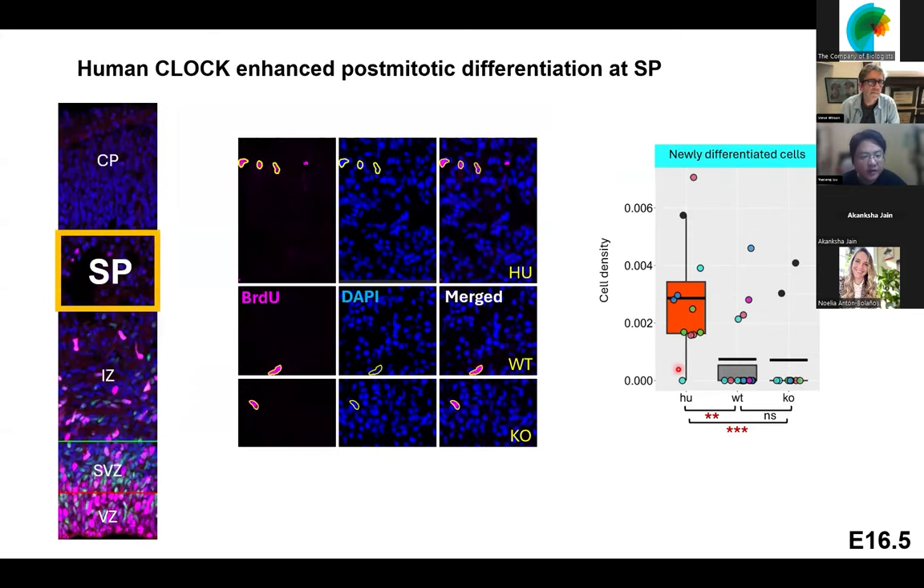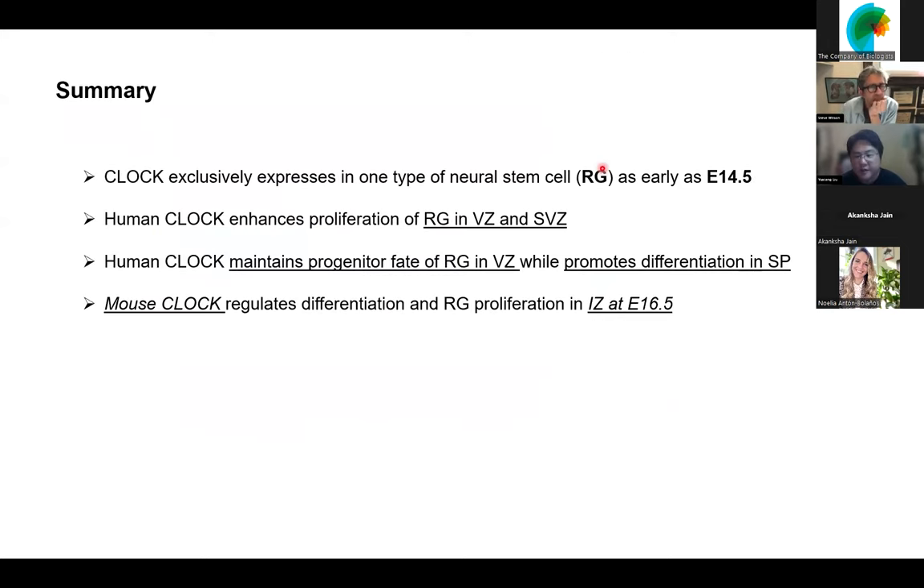In the subplate — the region that generates neurons — the humanized mice show increased density of newly differentiated cells, suggesting human CLOCK promotes differentiation there. As a brief summary: CLOCK is exclusively expressed in radial glia as early as E14.5. Human CLOCK enhances radial glia proliferation in both the ventricular zone and subventricular zone, maintains progenitor fate in the ventricular zone, and promotes differentiation in the subplate. Mouse CLOCK shows different neurodevelopmental function, regulating differentiation and radial glia proliferation in the intermediate zone at E16.5.